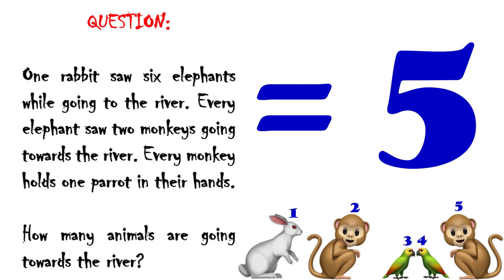Every elephant saw two monkeys going towards the river. However, each elephant saw the same two monkeys. Just like five people walking down the sidewalk and one person walking the other way — each of those five people sees one person, but they're all the same person. So in this case there are only two more animals going towards the river: the two monkeys. Now we have one rabbit and two monkeys going towards the river.